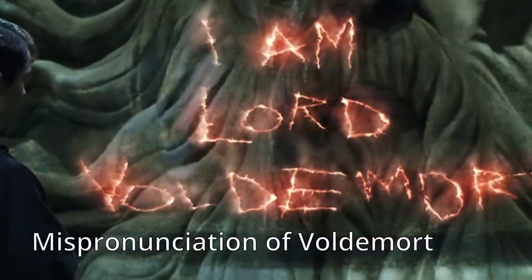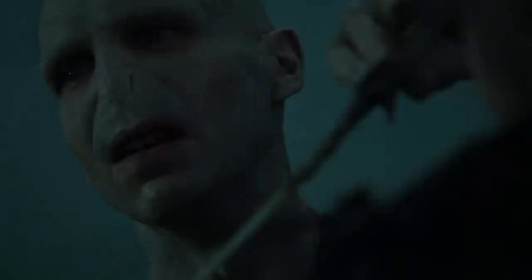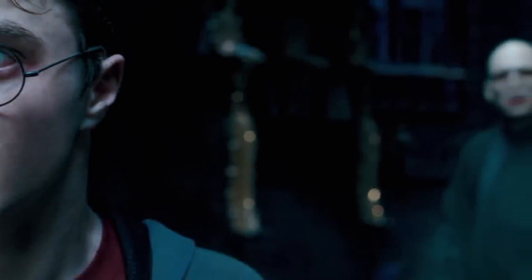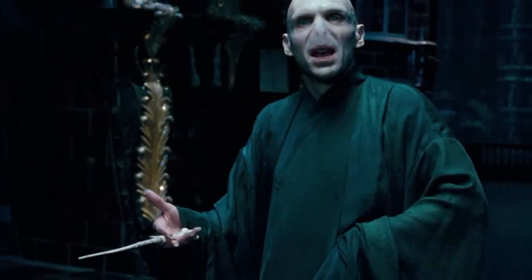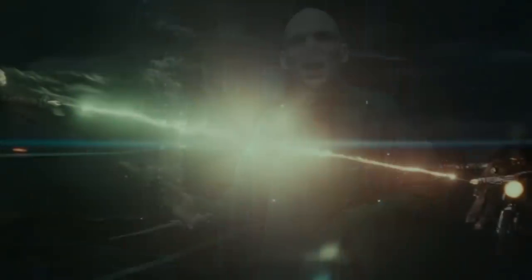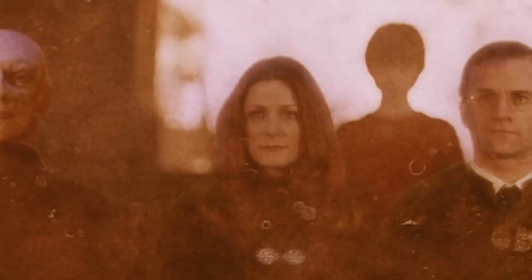6. Mispronunciation of Voldemort. A completely fabricated moniker, Voldemort was created by Rowling for the Harry Potter series. She has said that her imagined etymology of the name is of French origins — with 'vol' meaning flight or theft, 'de' meaning of or from, and 'mor' meaning death. The mistake in the films is apparently in the way the name is pronounced. Being that it is an invented French word, evidently the 't' at the end of Voldemort should be silent. Once the Philosopher's Stone was shot and released with the actors pronouncing the 't' — before this clarification was made — there was no going back. But this could be an easy fix for the new HBO show. I'm personally fine with the hard 't,' but I know that others are not.